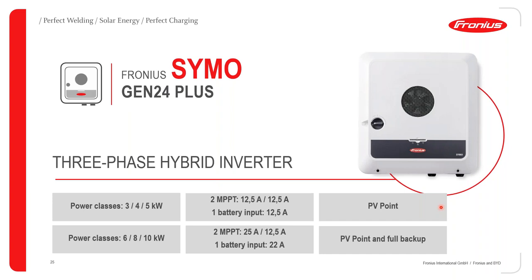Moving on to the Fronius Symo Gen24 Plus. For 3 to 5 kilowatts: both MPPT trackers are 12.5 amps, battery input is 12.5 amps, and it has an integrated PV point. For the 6 to 10 kilowatt power class: the first tracker is 25 amps, the second is 12.5 amps, battery input is 22 amps, and it has PV point and full backup.